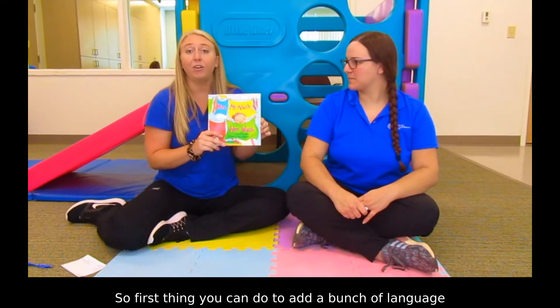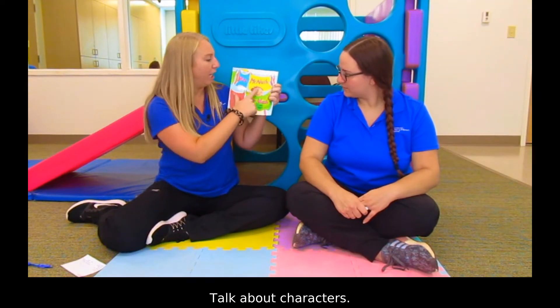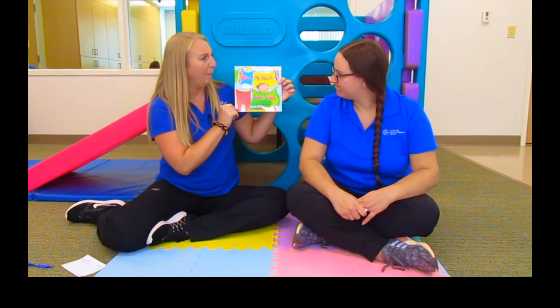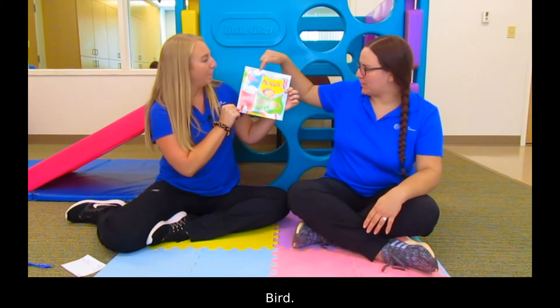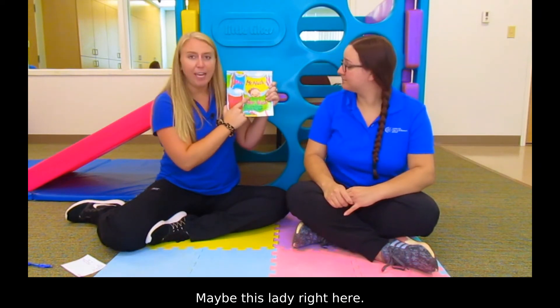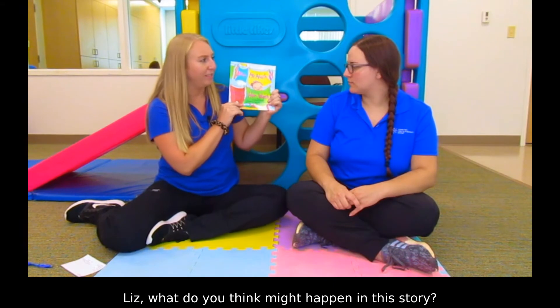First thing you can do to add a bunch of language is to just look at the cover. Talk about characters. Liz, do you know who's going to be the character in this story? Bird? Yeah, maybe the bird, maybe this lady right here. Liz, what do you think might happen in this story?